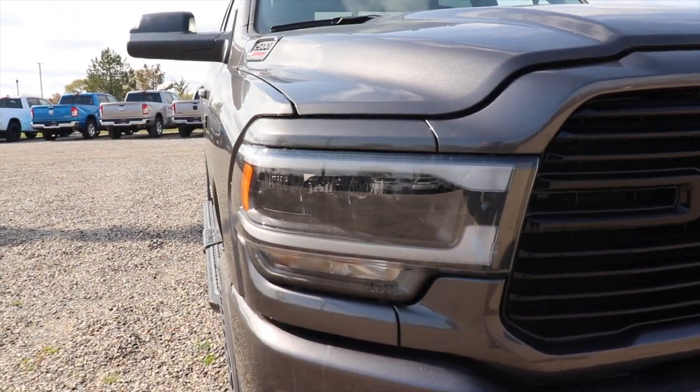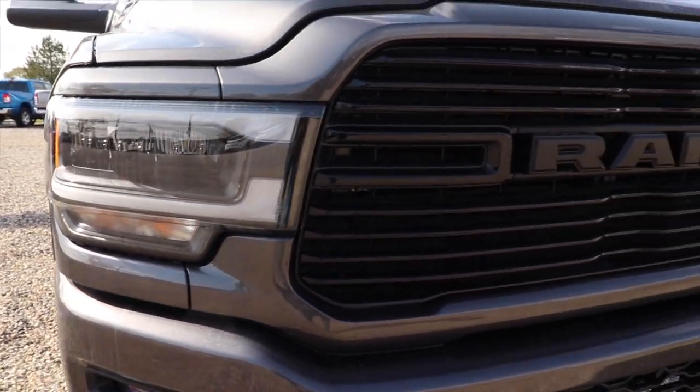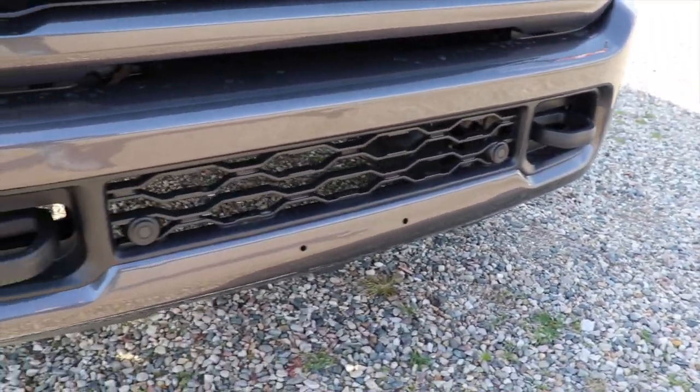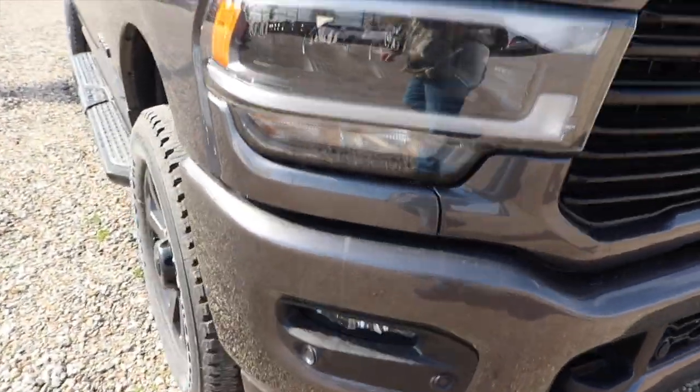Starting off up front you have the blacked out LED headlight bezels, blacked out grille, very nice powder coated tow recovery hooks, and you have the parking sensors integrated into the bottom portion of the bumper.